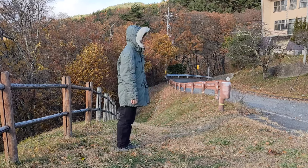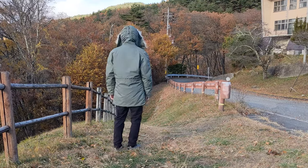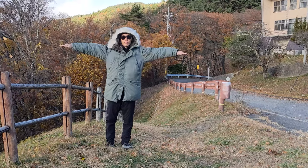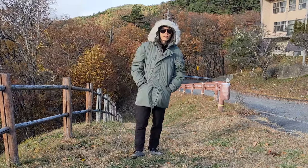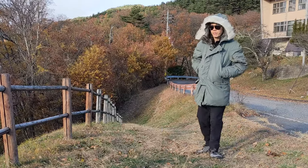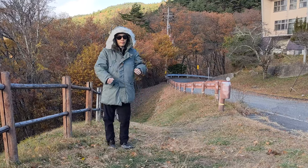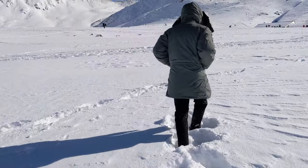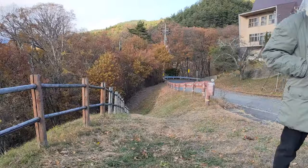In terms of fit, this is how size XS looks on me — definitely not as slim as the slim-fit Alpha Industries N3B, but neither is it overly baggy. I'm wearing it over three layers including a thermal base layer, and there's still room for more. Yes, the jacket is hefty, but you'll be able to move around just fine.